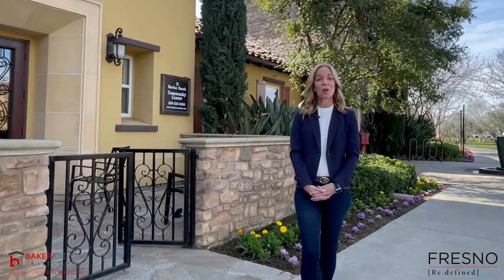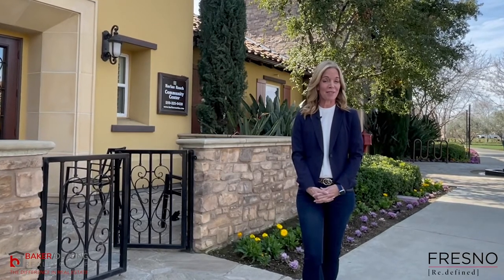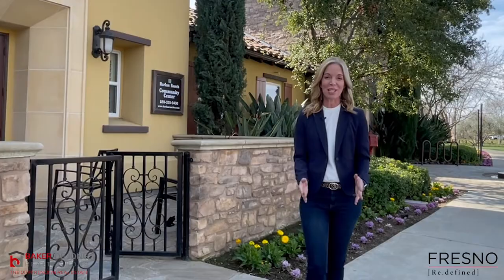Welcome to another episode of Fresno Redefined, the one show that focuses on everything Fresno and Clovis lifestyle and living has to offer. I'm Lynette Baker and today we're visiting Harlan Ranch, which is one of Clovis's most vibrant communities.